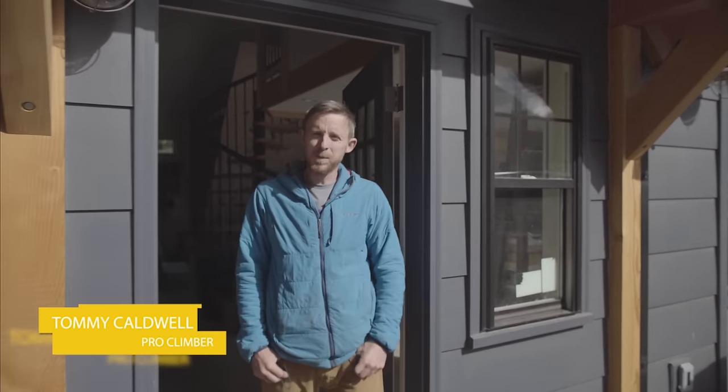Hey, my name is Tommy Caldwell. I live in Estes Park, Colorado, and this is my gear shed.